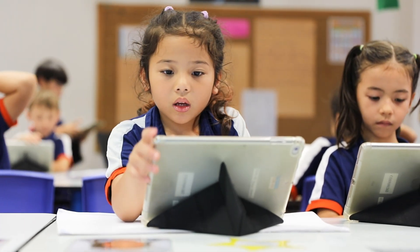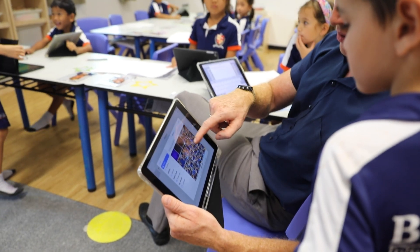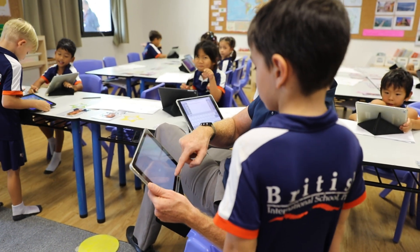In years one to four, children benefit from the use of one-to-one iPads, and years five and six are able to use both school iPads as well as bringing in their own laptop.